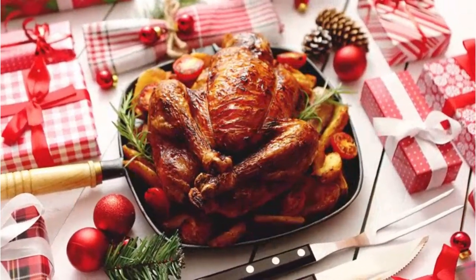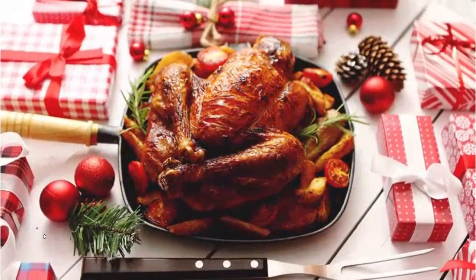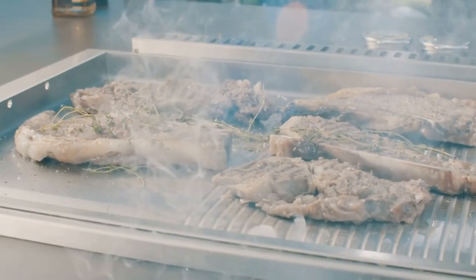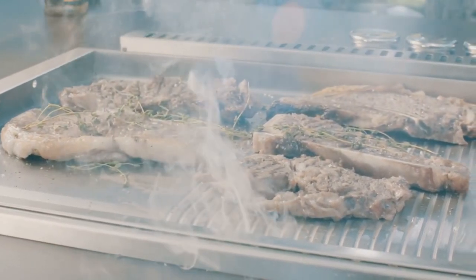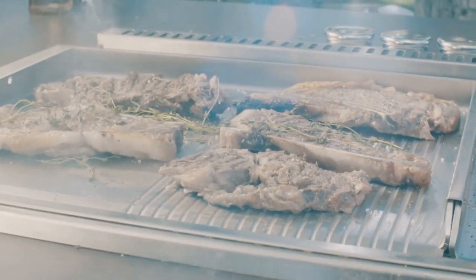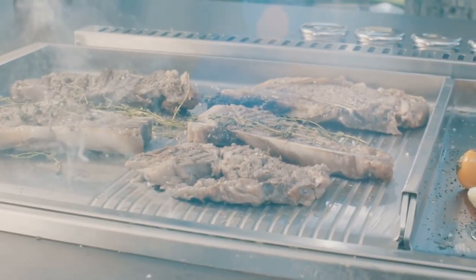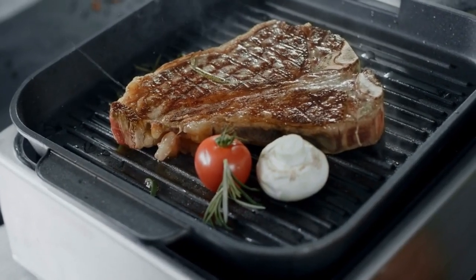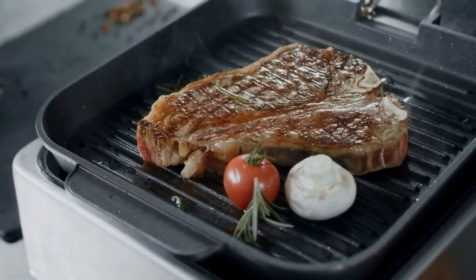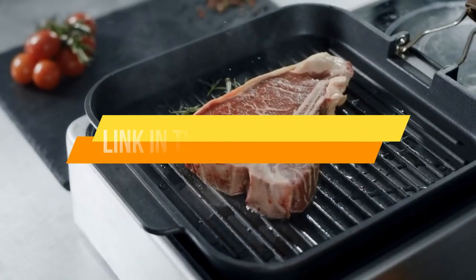Hi, this is Olivia, and today I'm going to talk about the best roasting pans. Roasting pans are an essential kitchen tool for cooking large cuts of meat, poultry, and vegetables in the oven. They are designed with high sides and a raised rack to allow for proper heat circulation and prevent juices from overflowing, resulting in perfectly roasted and flavorful dishes. Today's video is about the top five best roasting pans available in the market.